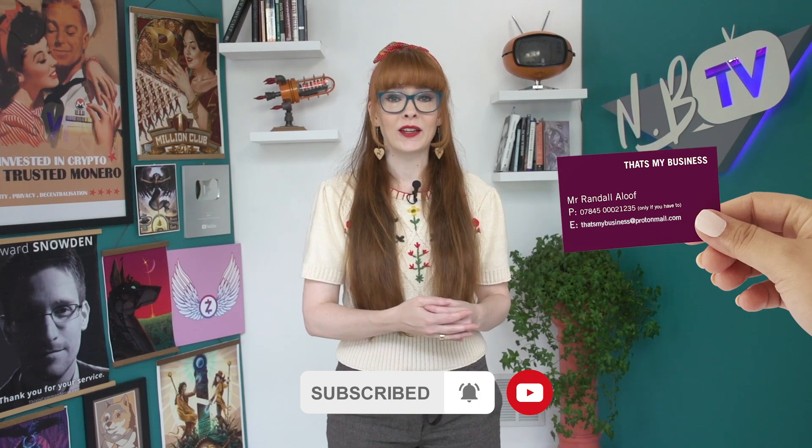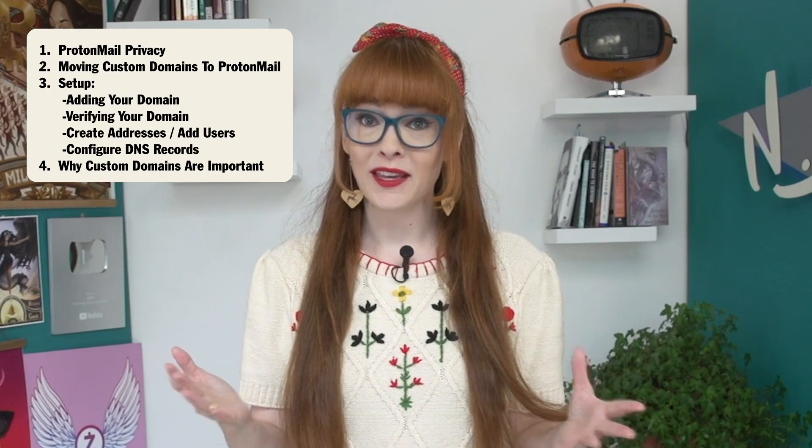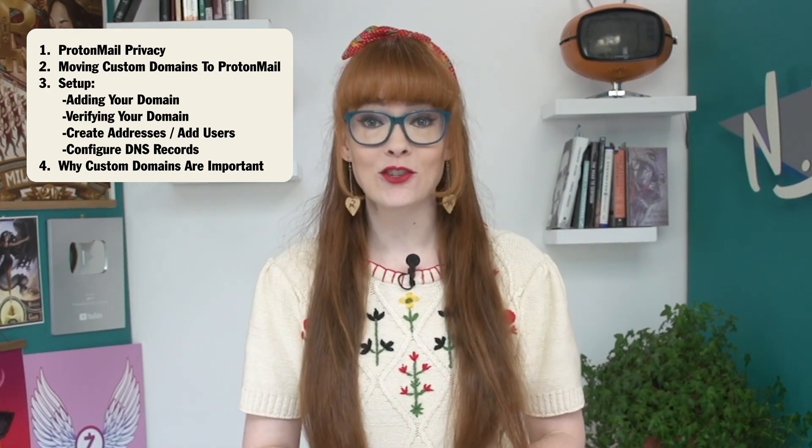You don't necessarily want your work emails coming from @protonmail.com — it's not a professional look. Your email address reflects your brand, and it tells potential customers, colleagues, and other parties how seriously they should take you. That's why many businesses use a custom domain, like @billsmowingservice.com. In this video, I'm going to show you how to use custom domain email addresses with a more private email provider.